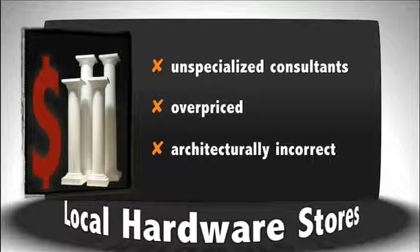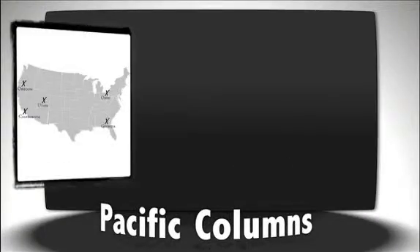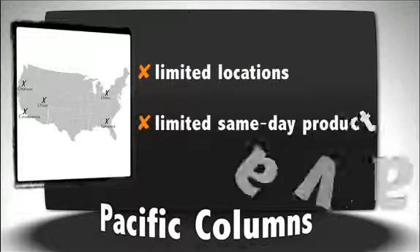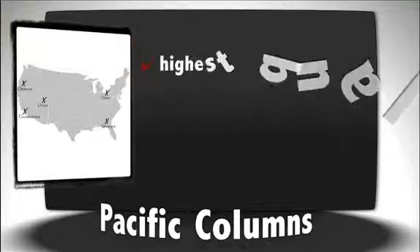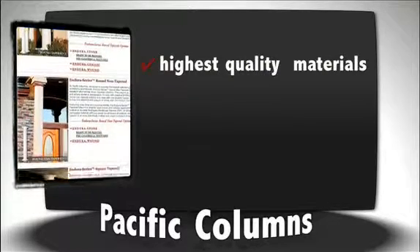Overall, the disadvantages seem to be much greater than the advantages. Unlike lumber yard stores, our disadvantages are minimal. Unfortunately, we do not have as many locations as home improvement chains, so if you really need a column that same day, we may not be able to assist you. What Pacific Columns does offer is only the highest quality materials at the best prices, the quickest lead times, and a fully trained staff to assist you through the entire project.